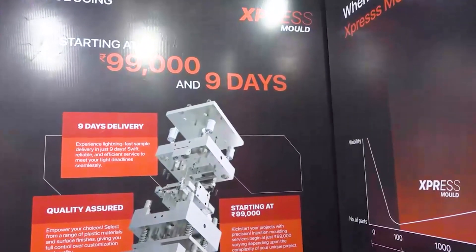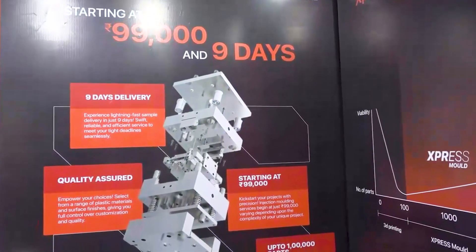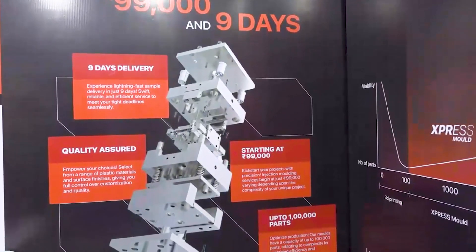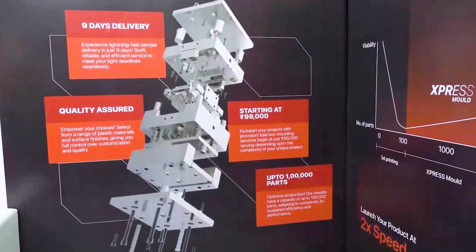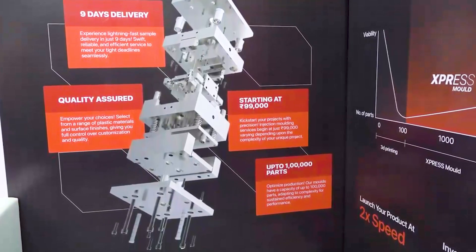We are very happy to be at this exhibition. The founder inaugurated our 30-second auto quoting engine here as well, so it has been a great experience. And I saw your new initiative — the 99,000 rupees, 9-days express mold initiative. I also saw that you inaugurated this software quoting engine which gives a quotation in 30 seconds. Can you please elaborate on these?